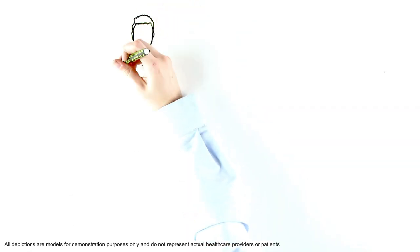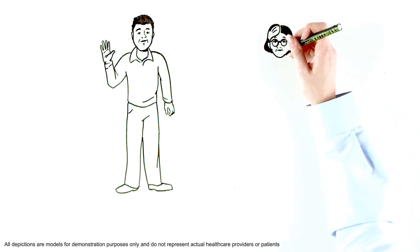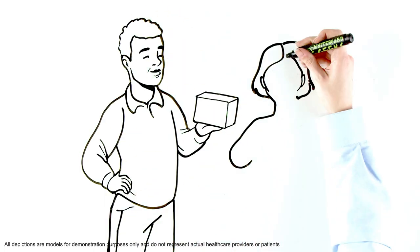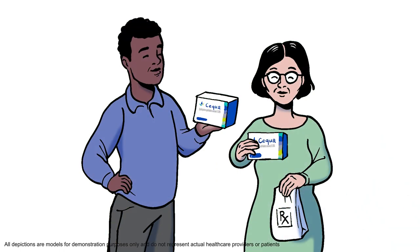Let's follow two hypothetical patients to see how coverage and affordability options for Sequa work. We'll name these folks Paul and Maria. While they're fictional, the assistance Sun Pharma and Script Hero by CoverMyMeds is providing you and your patients is real.